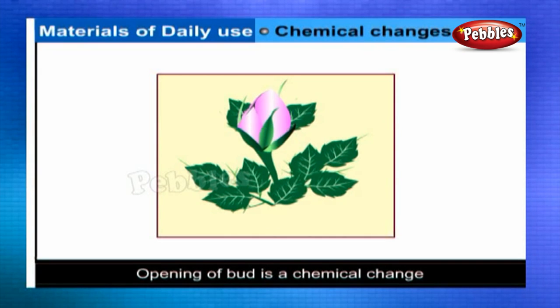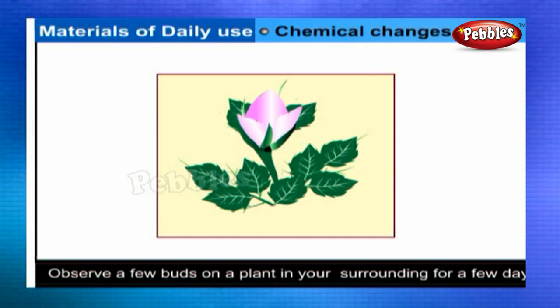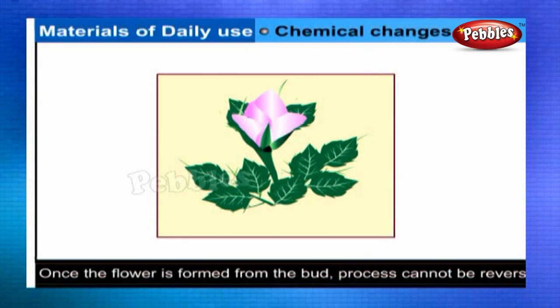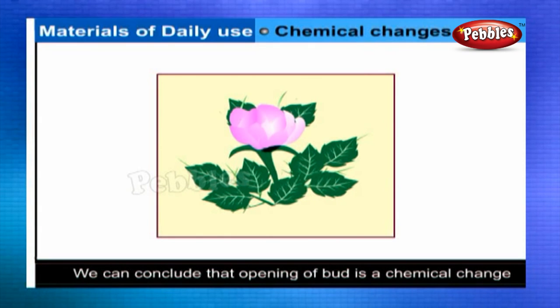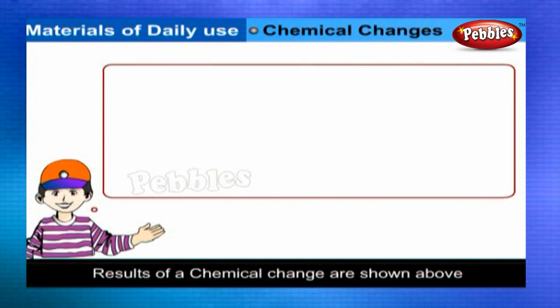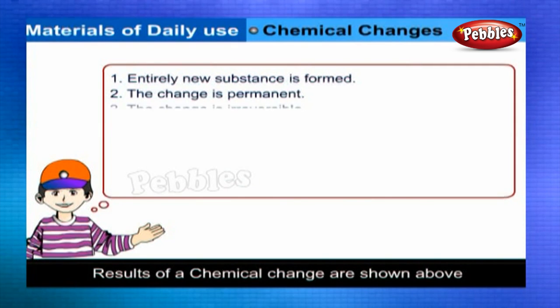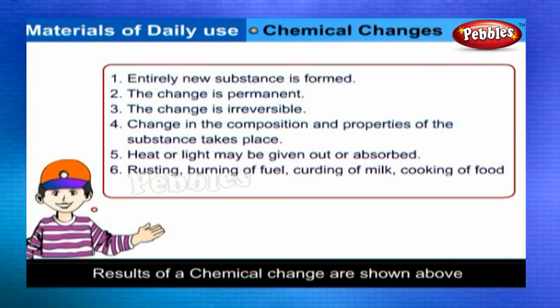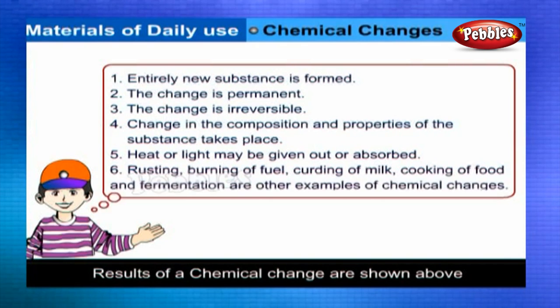Opening of a bud is a chemical change. Observe a few buds on a plant for a few days. Buds may give rise to a flower. Once the flower is formed from the bud, it is not possible to reverse the process. Results of a chemical change: an entirely new substance is formed, the change is permanent, the change is irreversible, and there is a change in the composition and properties of the substances. Heat or light may be given out or absorbed. Rusting, burning of fuel, curdling of milk, cooking of food, and fermentation are other examples of chemical changes.